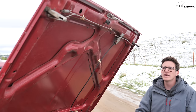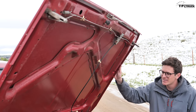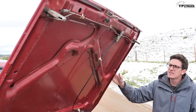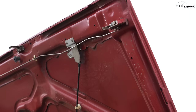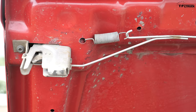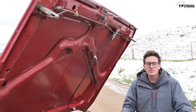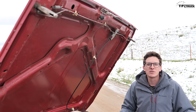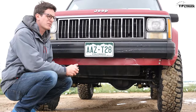One issue Jeep had on the early Comanches is that the hoods fluttered like crazy and bounced around, especially off-road. To fix the issue, they simply put two hood latches on the Cherokee and Comanche. It works pretty well, but it seems like an over-engineered solution to a problem that shouldn't need to exist.